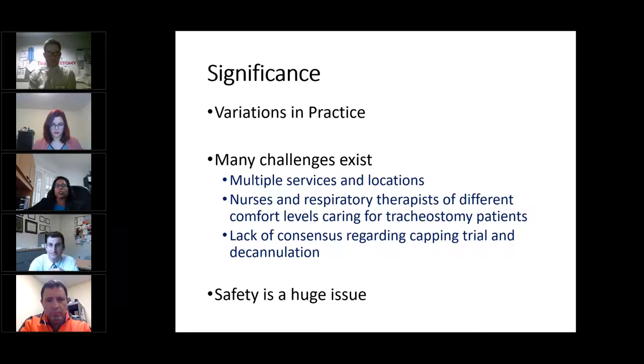Within an institution, there are multiple specialties such as otolaryngologists, trauma surgeons, pulmonologists, and anesthesiologists who perform a tracheostomy and eventually manage decannulation. Nurses and respiratory therapists caring for these patients have different levels of comfort and are expected to follow the practice based on which specialty is managing that patient. There is also a lack of consensus regarding the need for capping trial and when to decannulate. If certain factors are not taken into consideration while planning for decannulation, the patient might be at risk for loss of airway, re-intubation or cricothyroidotomy — patient safety is what is compromised.